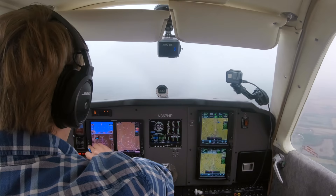Turbo 700 heavy, turn right heading 030, intercept the localizer. November 367 Hotel Papa, contact Kansas City Center on 120.2, good day. Center 120.2, 7 Hotel Papa, see ya.